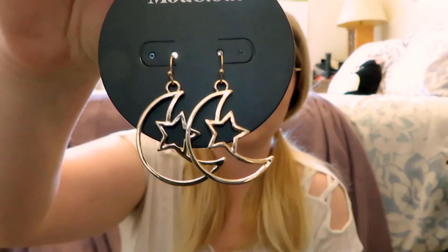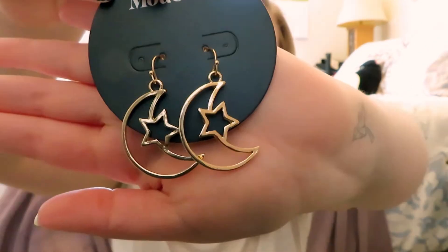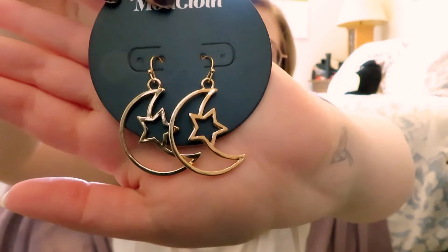The very last item I got from ModCloth is these absolutely gorgeous star and moon earrings. I was a little afraid when I ordered them that they were going to be bigger than what they actually are, so I was pleasantly surprised when I got them — they're just the perfect size. I really love these astrological earrings, necklaces, and clothing items; I think they're so fun and nice to have as part of your collection. So I was really happy to find these.